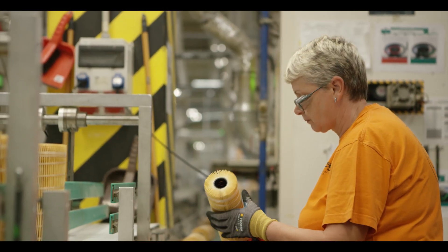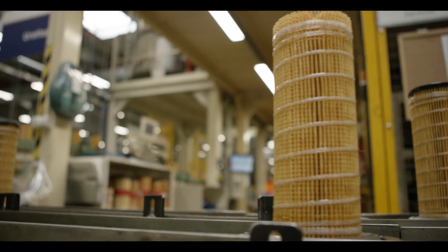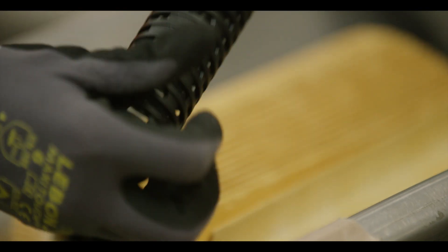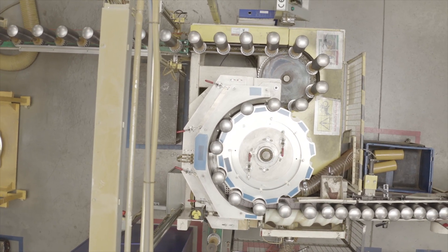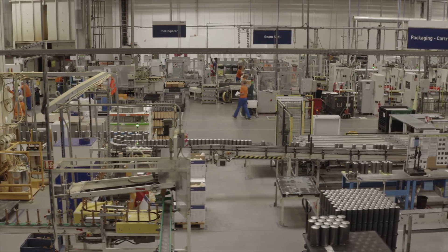Acrylic beading keeps pleat spacing open to maximize the capacity of the finished filter. Non-metallic center tubes eliminate metal shavings that competitors build into their filters, which risk failure right from the get-go.